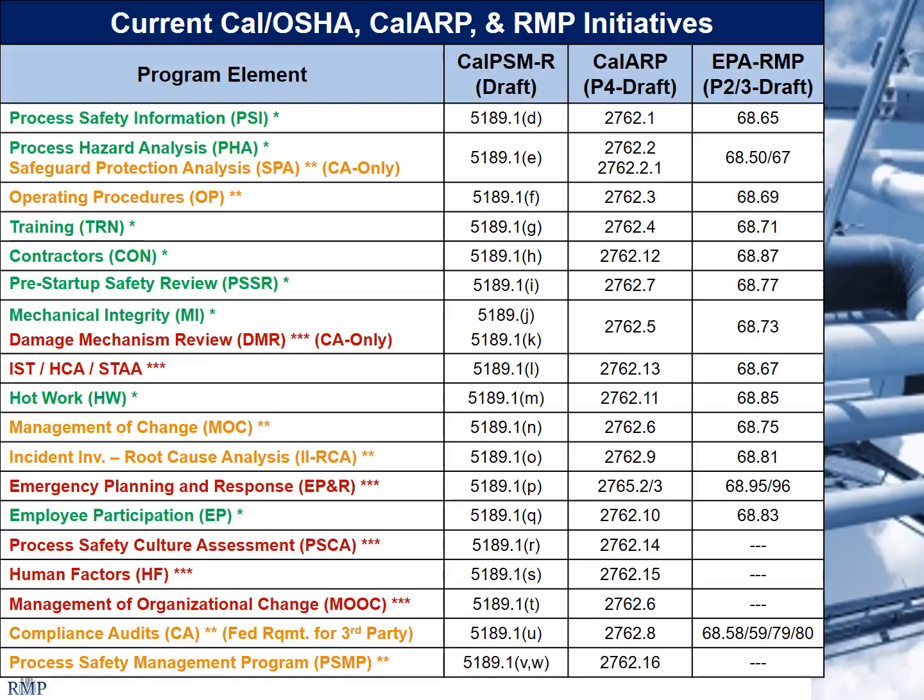In green, process safety information — not a whole lot of additional effort required there. Safeguard Protection Analysis is a California-only requirement — it has a separate section in Cal-ARP Program 4 and is embedded in the PHA section for Cal-PSM. Operating procedures — a medium level of requirements for updates. Mechanical integrity and DMR: for Cal-PSM, DMR is in a separate Section K; it's embedded in the mechanical integrity section for Cal-ARP Program 4. When you develop your programs, you want to make sure you have a clear roadmap showing the regulatory section that each element addresses.